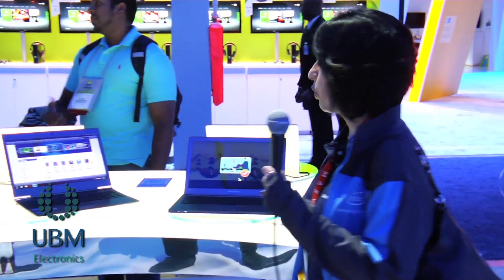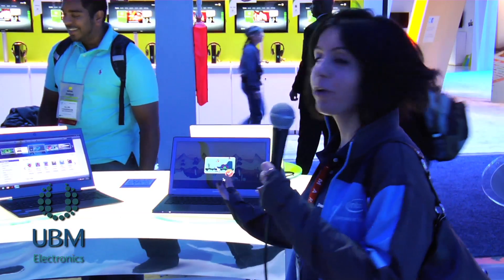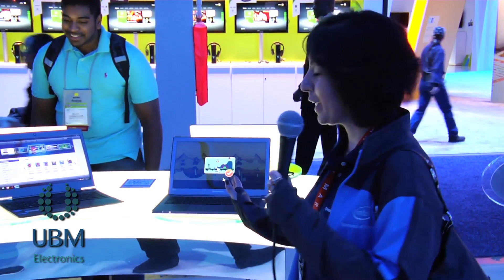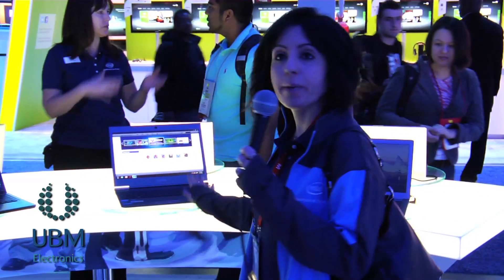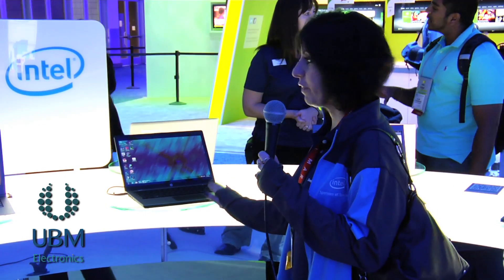So let's walk through this. This is a lendable machine — we're running, of course, Angry Birds. We have to have Angry Birds! Super fun, much better on a big screen. That's a Toshiba Ultrabook. That's an HP, again an Ultrabook, that we are showcasing here. And then we have the Lenovo.